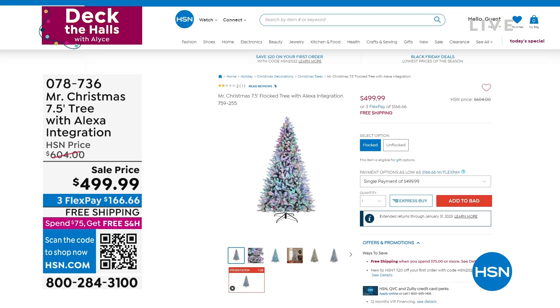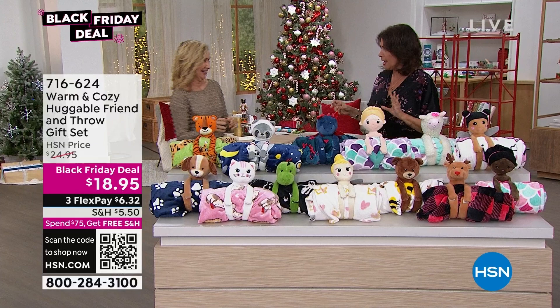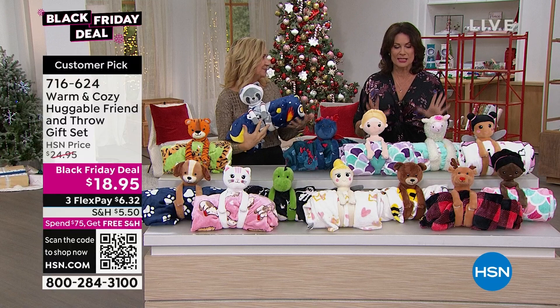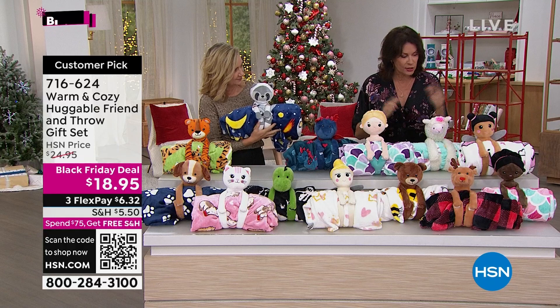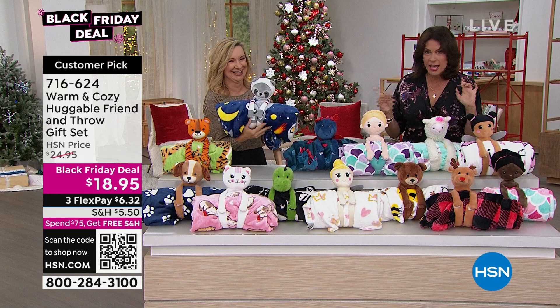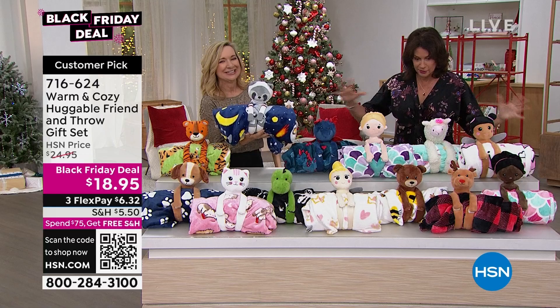We're going to welcome Ellen Bunner into our set right now. It's brand new. When we talk about decking the halls, this is the way you're going to deck the halls and maybe cross a few people off that gift list as well. It's from Warm and Cozy — they do the coziest, plushest throws you can imagine, but they also do the cutest things. I think this is the cutest collection they have ever, ever done.